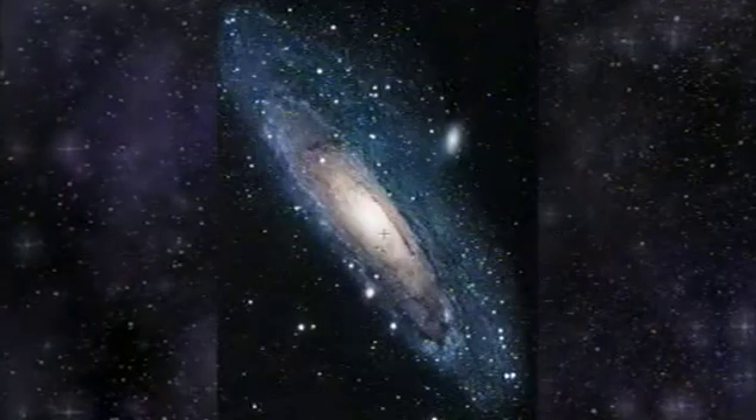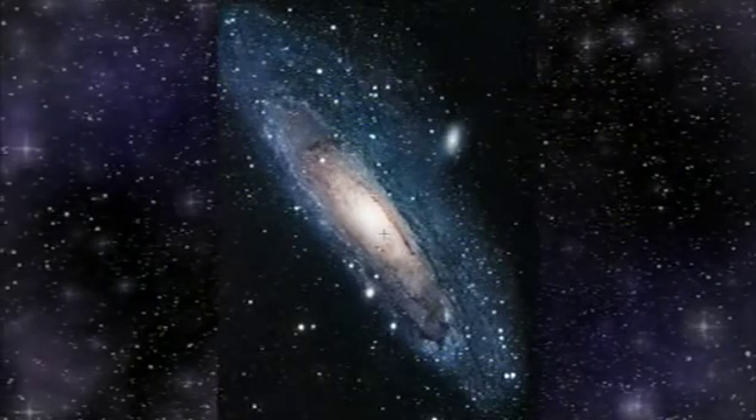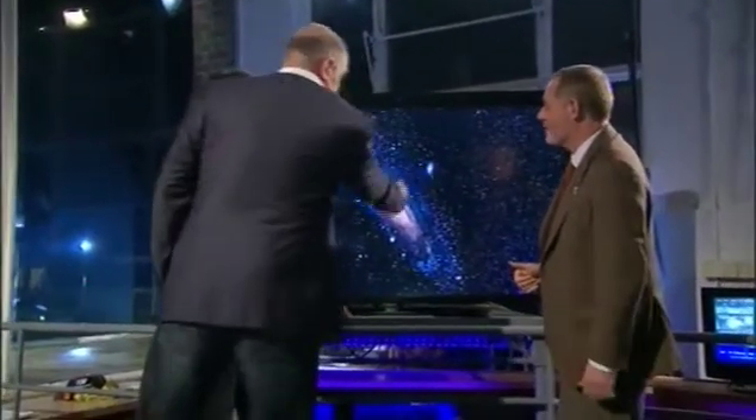The European Space Agency has brought together a number of these images into a composite image of Andromeda across a range of different wavelengths. To explain that, joining us is Mark Kidger from the European Space Agency. This is what it looks like optically — this is what it would look like just looking at it, and you can see that there are dark bands, the central mass of stars, and the satellite galaxy that showed up nicely in Brian's photo.